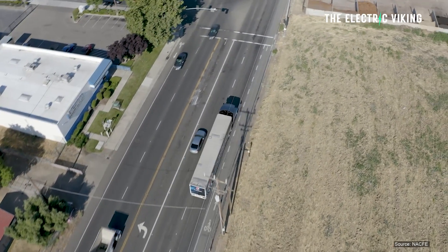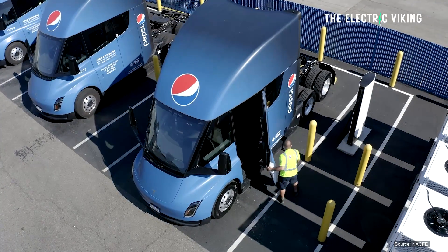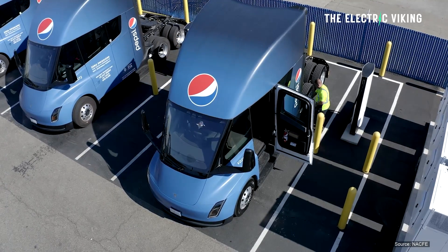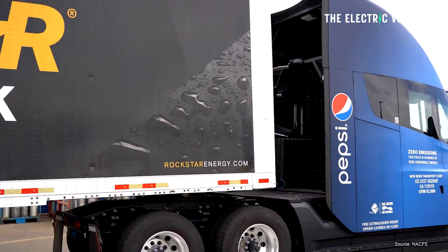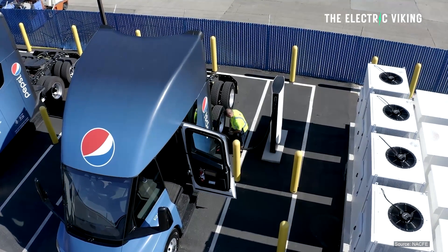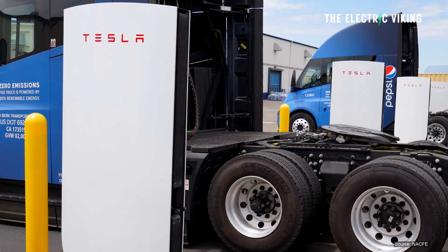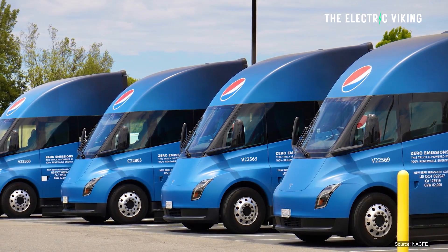This is the first generation of Tesla Semi, and the second generation will be much better. In a video produced by the North American Council for Freight Efficiency (NACFE), only representatives of PepsiCo and the local energy provider Sacramento Municipal Utility District are interviewed — there are no Tesla representatives talking about the numbers.